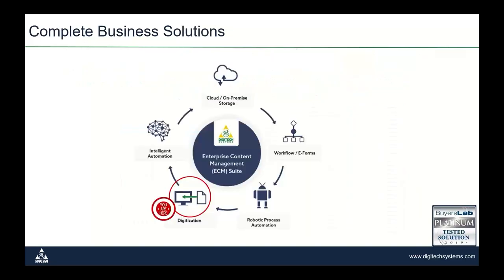Let's take a quick look at the full suite and then we'll go into RPA. First we start with digitization. Digitech was founded as a company focused on high volume scanning and indexing operations. Our first product 25 years ago was focused only on document capture or digitization, and we've been doing this for a long time and we believe we're really good at it.